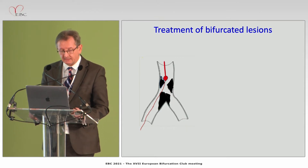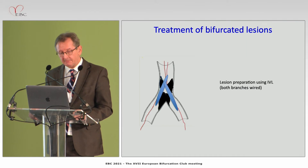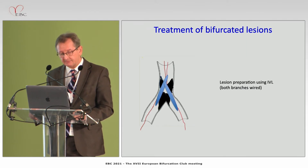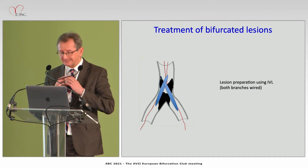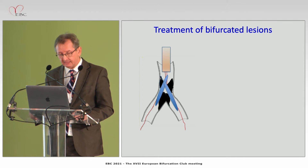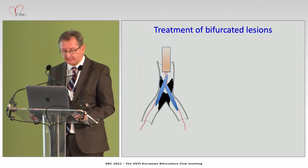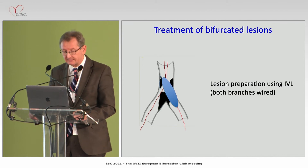If you have to use orbital or rotablation, you must remove one wire. If you go with IVL using a shockwave balloon, after preparing the lesion with a 1.5 or 2.0 balloon to create a channel, you will be on the safest path with both vessels wired. Sometimes a guiding extension is needed, and you typically start with one shockwave balloon for the main branch, then exchange to the side branch or use a second balloon.